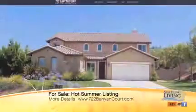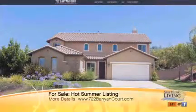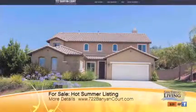Let's talk about this new listing you have — 722banyancourt.com. That's literally the website for the listing. That's right. If you go to the website, it has integrated floor plans, information on the taxes, and a lot of detailed information that you can't see in other places. This house is beautiful. Tell me about it.